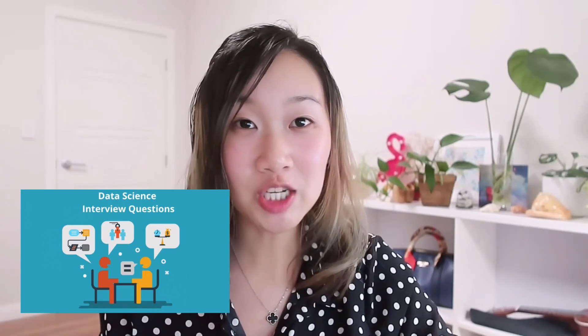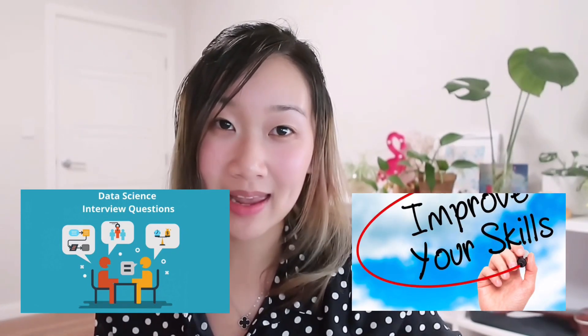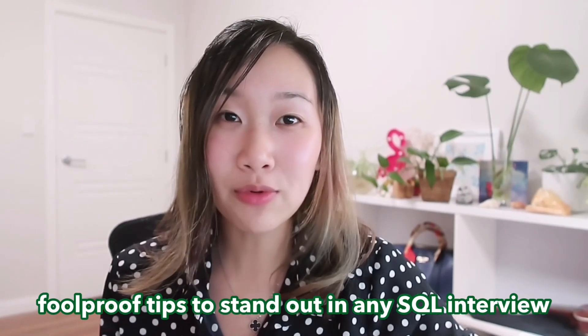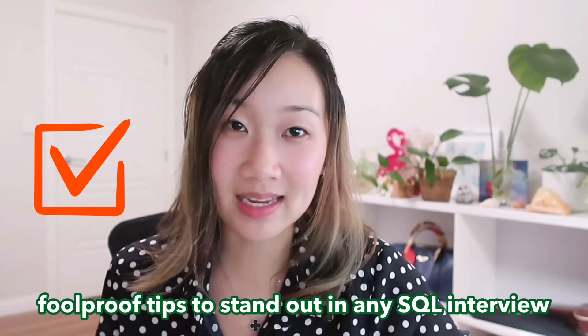Hey everyone! Maybe you have an interview that you are hustling to prepare for, or maybe you just want to sharpen up your SQL skills for the eventual day when you get back out there and interview for other roles. Well, you are in the right place. In today's video, I'm going to share all of my foolproof tips that really will make you stand out and guarantee success in the SQL portion of any interview. Let's get straight into it.